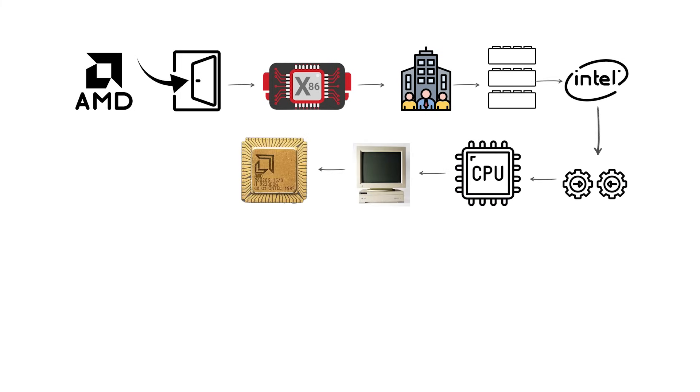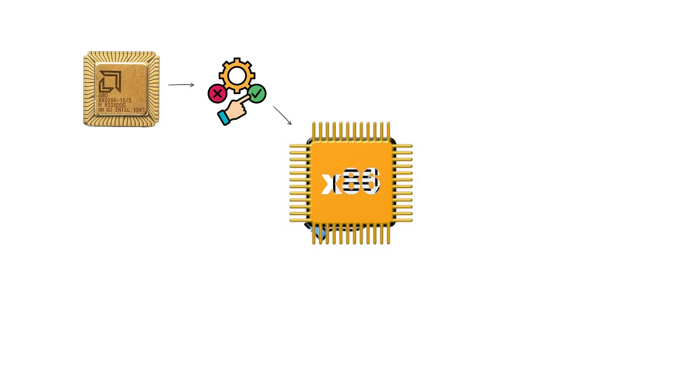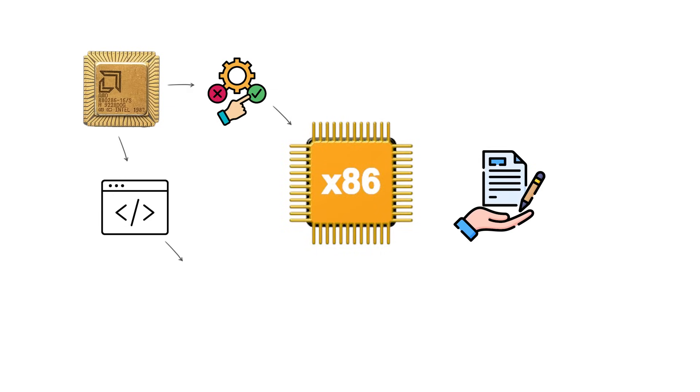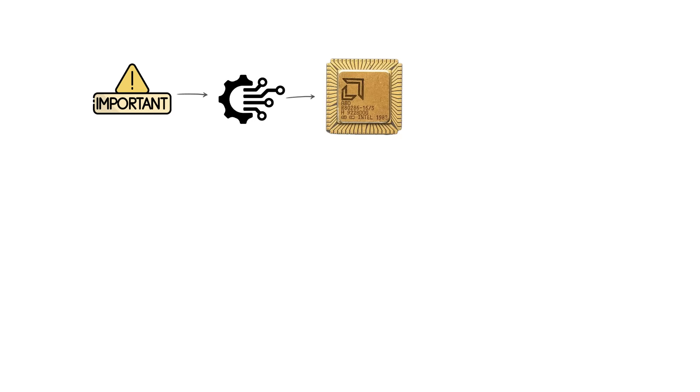The M286 arrived in the mid-1980s as a software-compatible version of the Intel 80286. It executed the same x86 instruction set, so programs written for the personal computer ecosystem ran without changes.